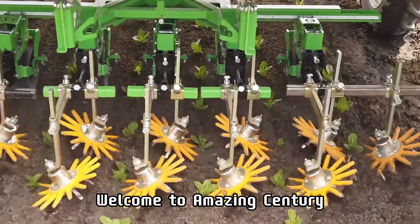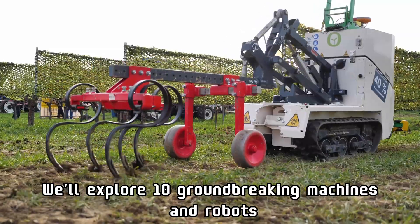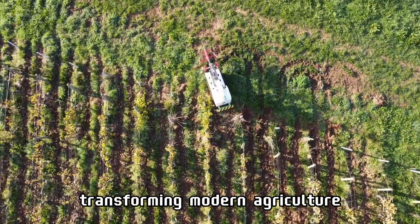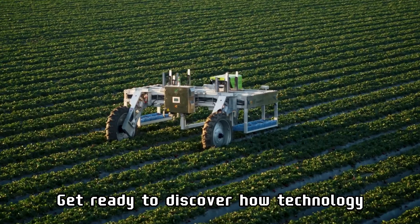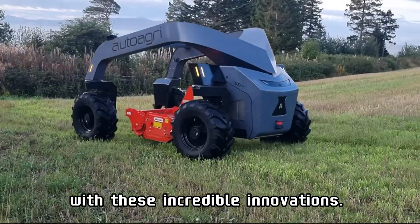Welcome to Amazing Century. Today, we'll explore 10 groundbreaking machines and robots transforming modern agriculture. Get ready to discover how technology is revolutionizing farming with these incredible innovations.